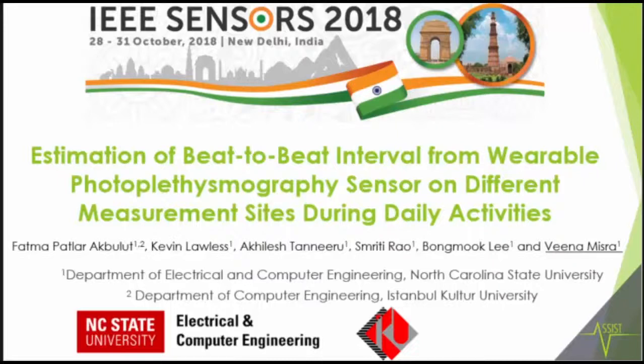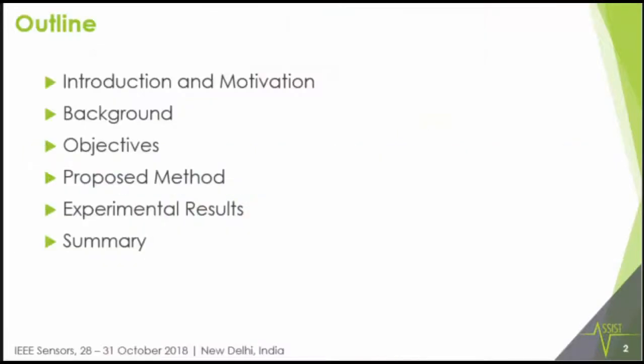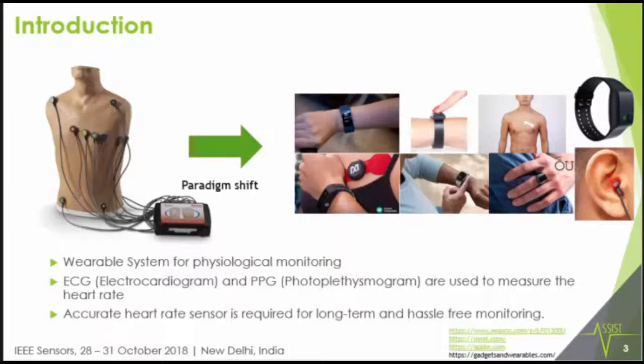The author list is shown here. This is the outline of the talk: I'll provide an introduction and motivation, give some background, state the objectives, talk about our proposed method, and then really focus on the experimental results and what it implies for wearable PPG devices. The basic goal is to build a wearable system for physiological monitoring.